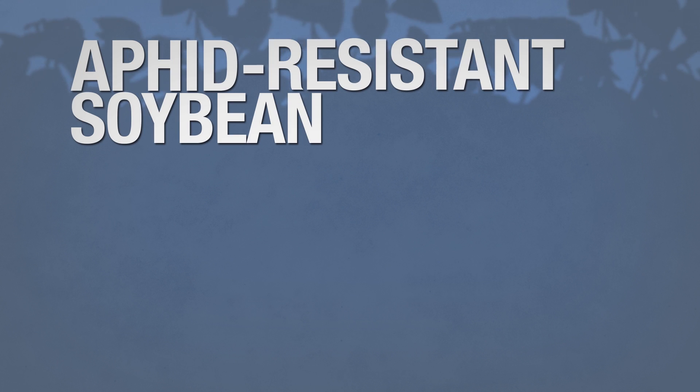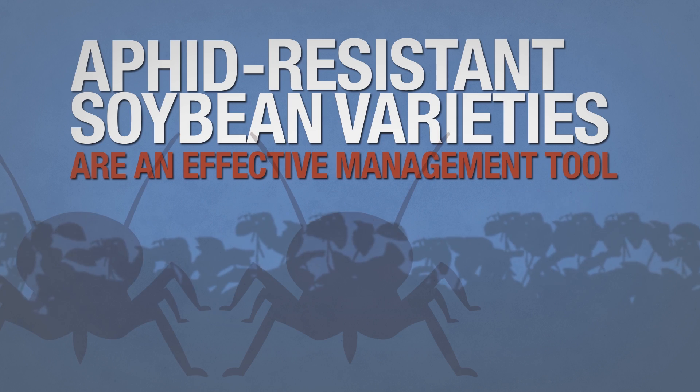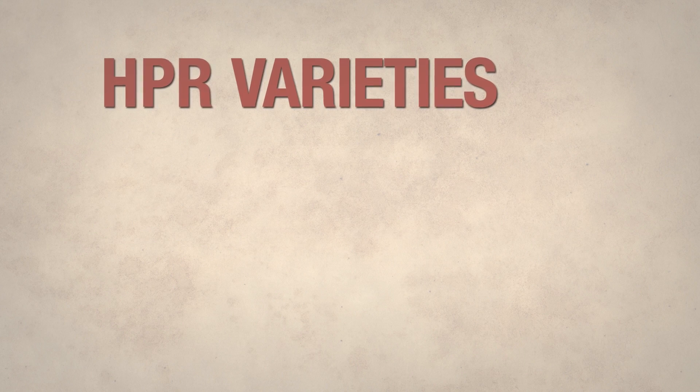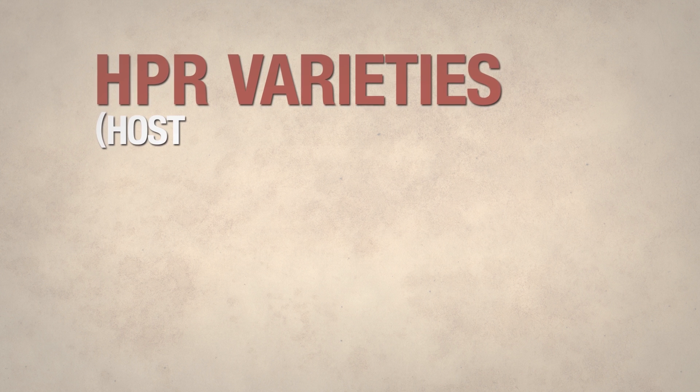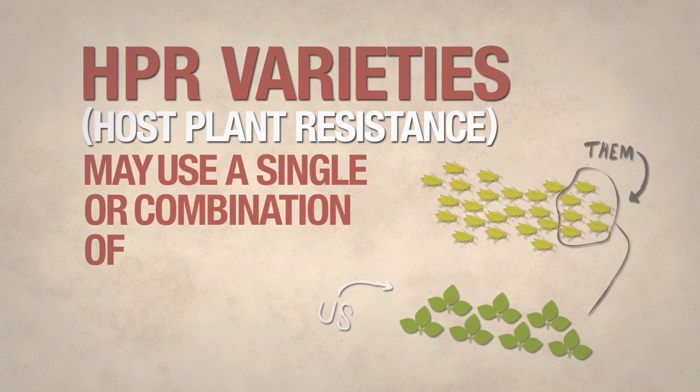Aphid-resistant soybean varieties are an effective management tool in the effort to combat the damage potential of the soybean aphid. HPR varieties — short for host-plant resistance — may use a single or combination of plant defenses.